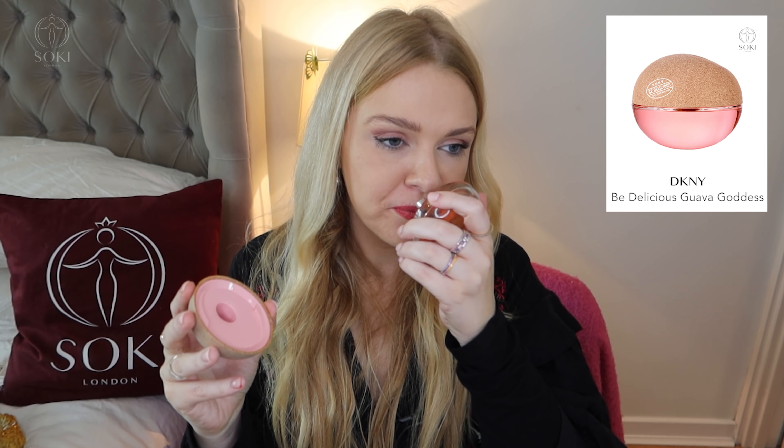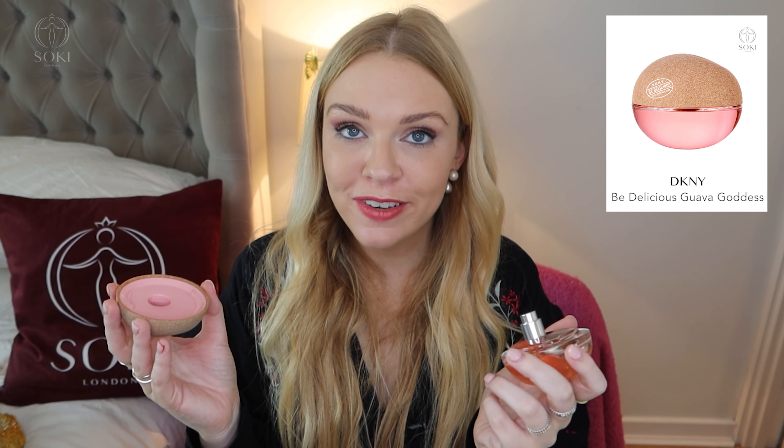They also have their new Be Delicious Guava Goddess, which has a recycled cap. This one really is that tropical guava scent — all about vacation vibes, hot weather, tropical holiday. I love these types of scents because they whisk you away somewhere much warmer than London and you feel like you're on a tropical island. It's an eau de toilette so it's not really heavy, but this is the kind of thing I would take on vacation or wear when it's really hot outside.